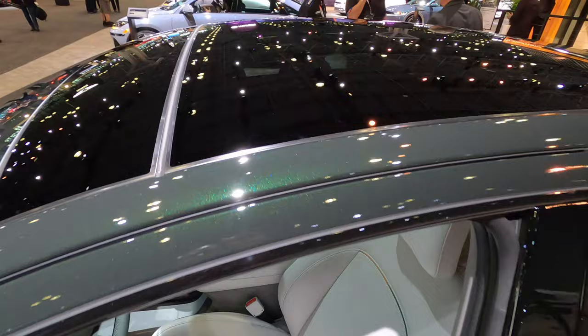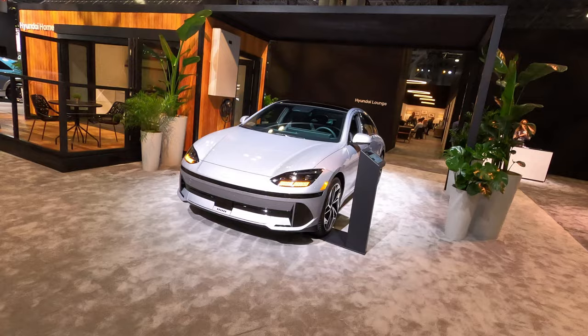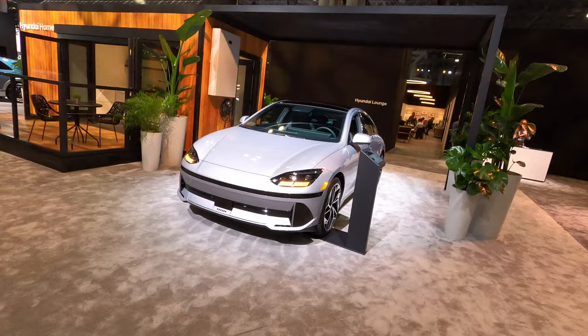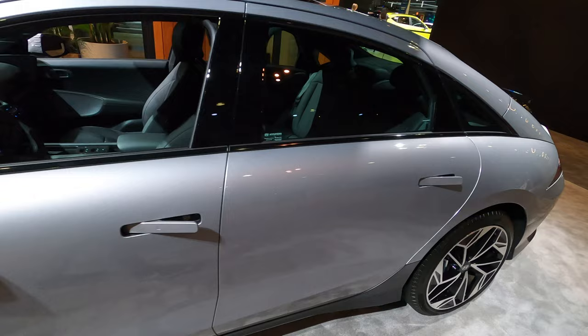I think it should have a sunroof or it just opens like that as a glass panel to give a little bit of reflection on the inside. This is also part of the same model but a different color — yeah, it is. This one is pretty cool, like a light gray color. Let me see the back — it's just pretty modern. The rims are cool too.